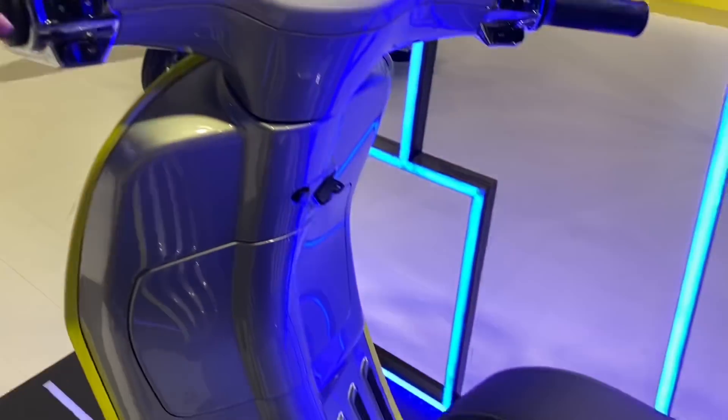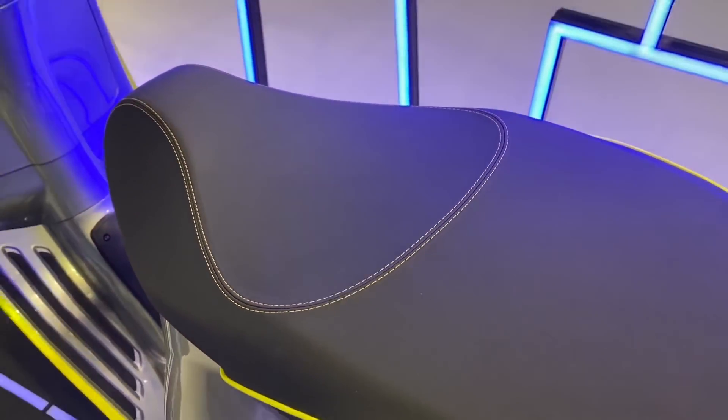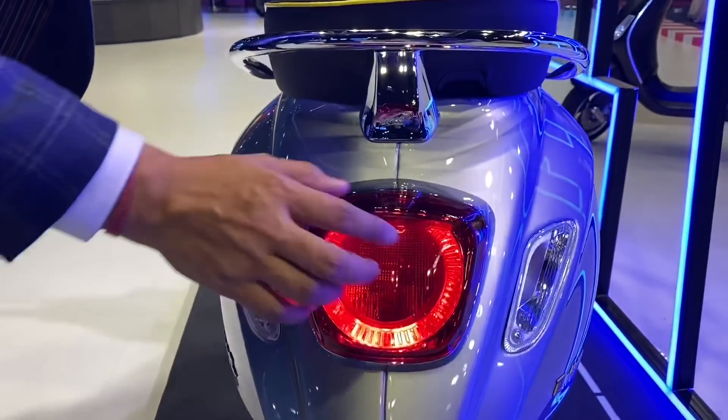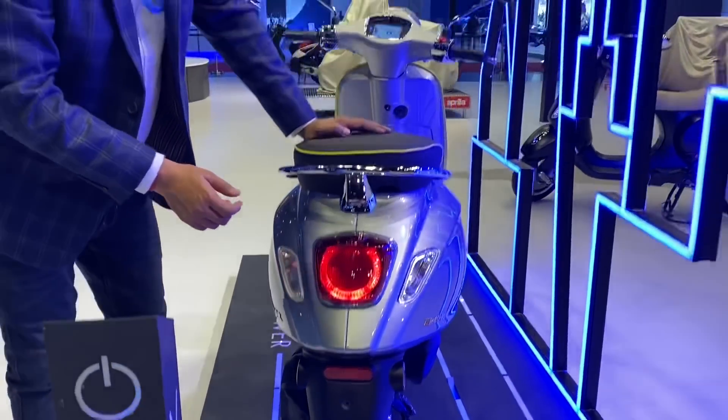On the seats, you can see stitching — the same design as the electrical concept. It was showcased in a neon color. On the rear, there is a round-shaped LED tail light which makes the scooter look quite stylish from behind. It also features chrome grab rails.